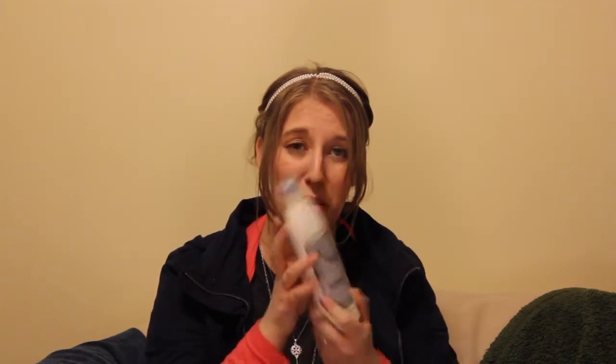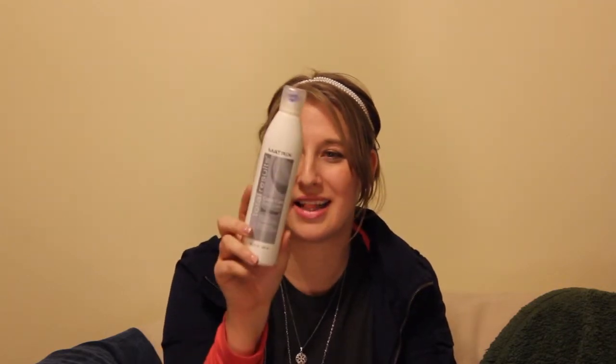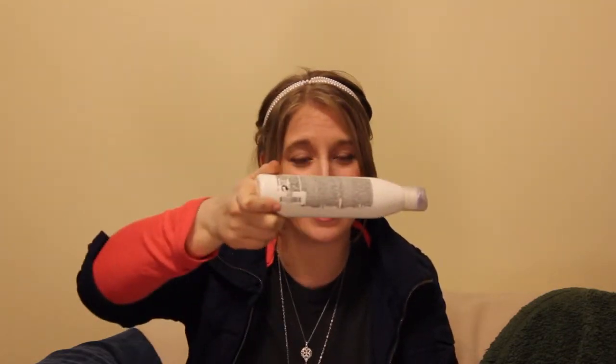I also bought this Matrix So Silver shampoo, which typically blondes use, but I have a lot of light highlights in my hair just naturally. And if I'm not careful, they can look really brassy. So I got this to cancel it out, and this was $9.